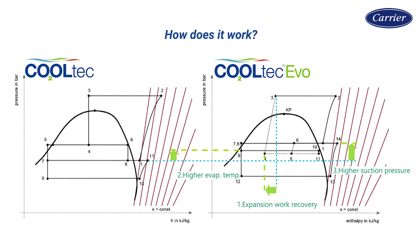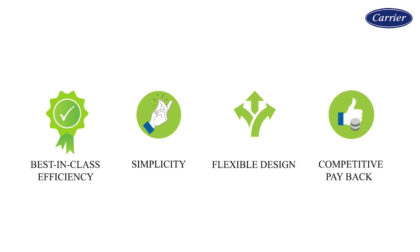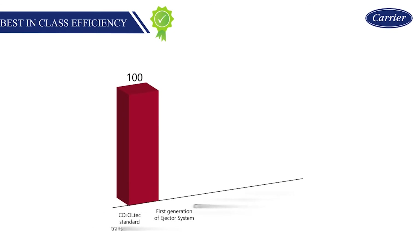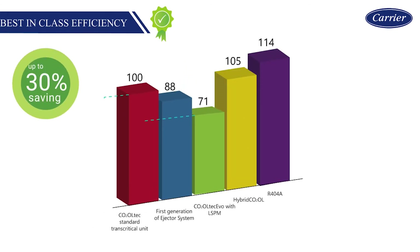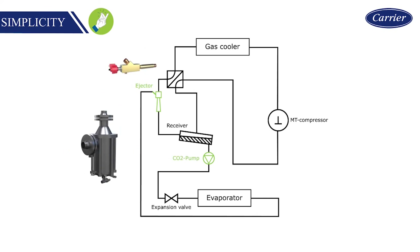The key benefits of Cooltech Evo are best-in-class efficiency, simplicity, flexible design, and competitive payback. Best-in-class efficiency: modulating ejectors deliver optimal capacity matching and part-load performance across the entire range of operating conditions. Simplicity: Carrier Cooltech Evo technology presents a simple system layout, built with minimal parts and low component complexity, offering enhanced reliability and reduced failure potential.